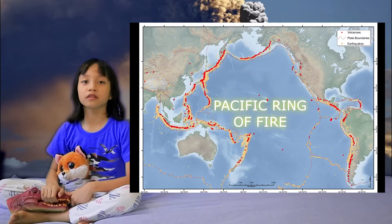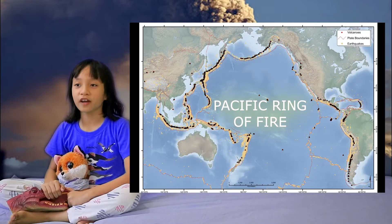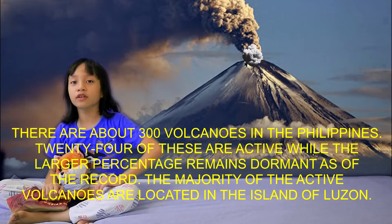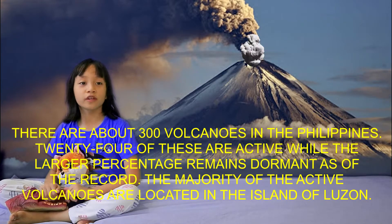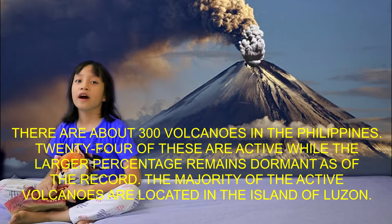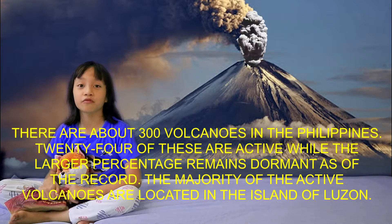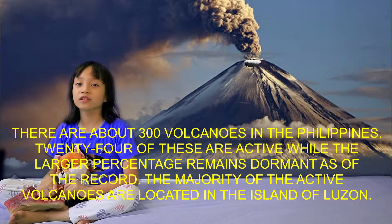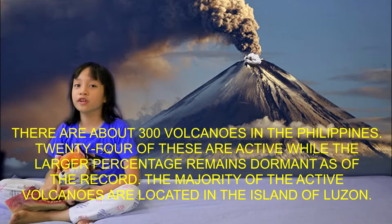The Philippines is part of the Pacific Ring of Fire. The Philippines has 300 volcanoes — 24 are active and the larger percentage remains dormant. The majority of active volcanoes are found in Luzon.